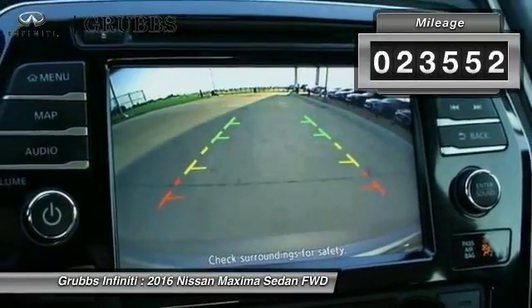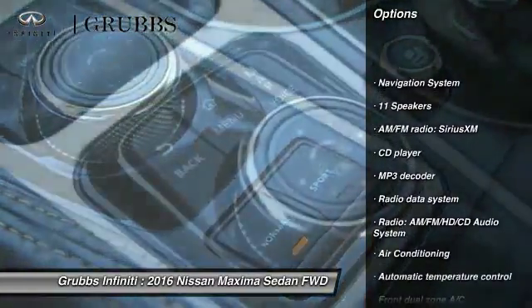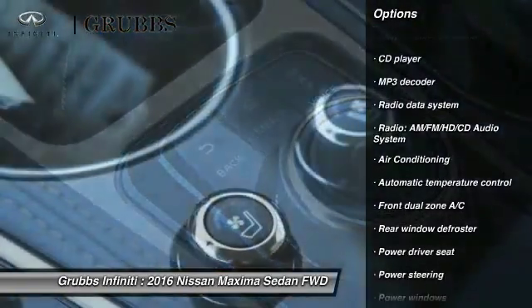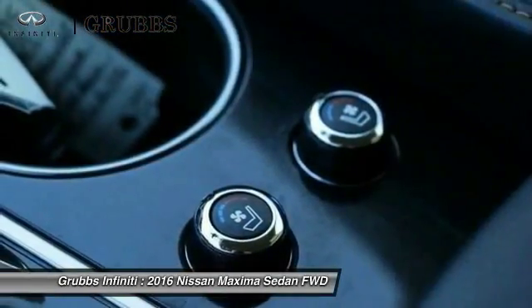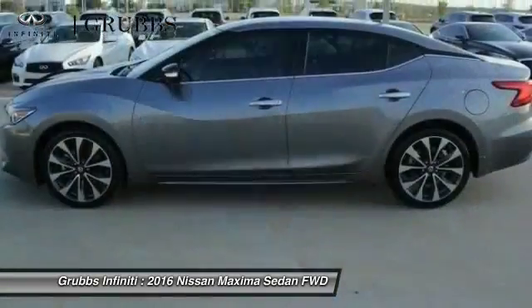Here are some of this vehicle's great options: navigation system, power passenger seat, traction control, dual airbags, air conditioning, power steering, alloy wheels, four-wheel disc brakes, cruise control, and active suspension system.